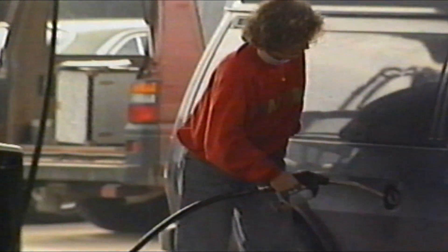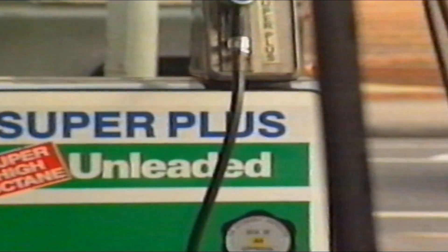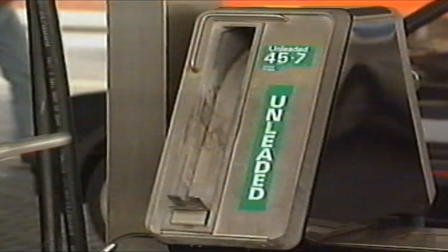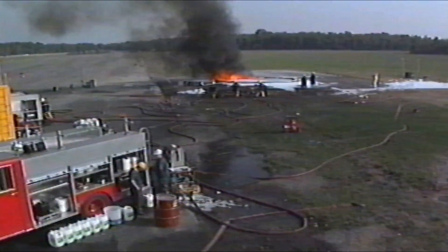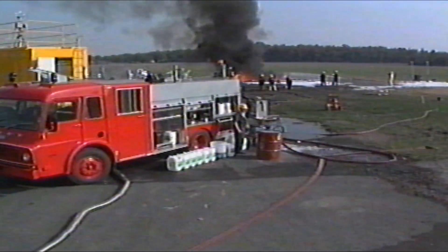In these environmentally conscious days, more and more drivers are filling up with lead-free petrol. Increasingly, green is becoming the dominant colour on our garage forecourts. But while lead may be on its way out, other additives are on their way in. These changes in petrol blends raise fundamental questions about whether the fire service needs to modify its standard techniques for fighting fuel fires using frontline low-expansion foam equipment.